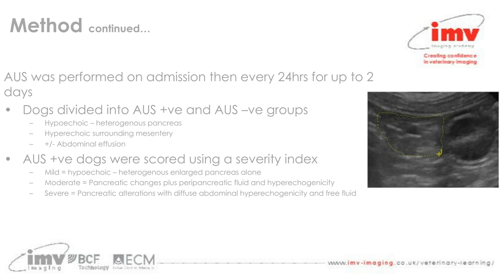An image on the right shows normal pancreatic tissue just adjacent to the dorsal medial border of the descending duodenum. In a normal case where the pancreas is not inflamed, it is quite indistinct from the surrounding mesenteric tissue. This is a transverse image of the right limb of the pancreas at that location.